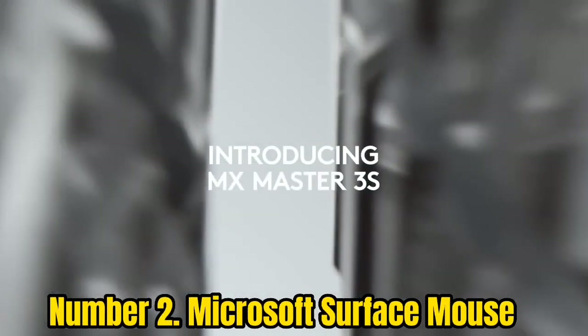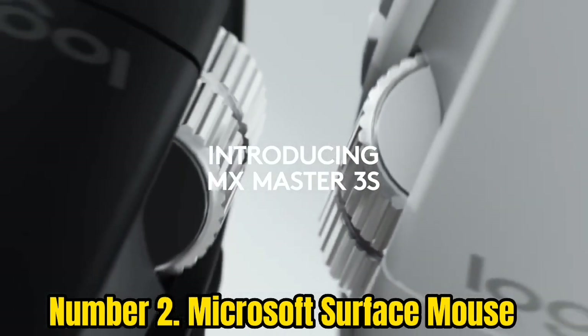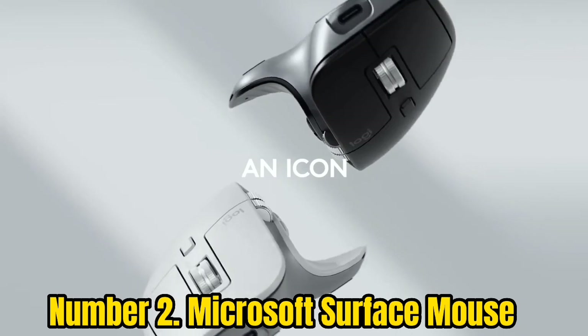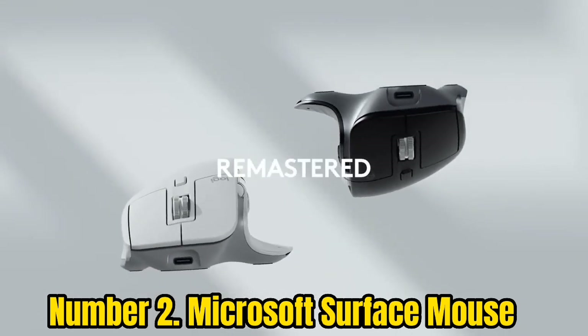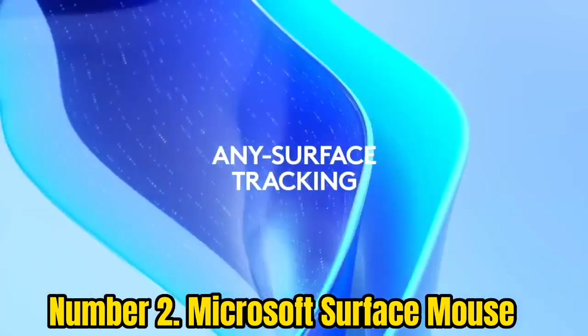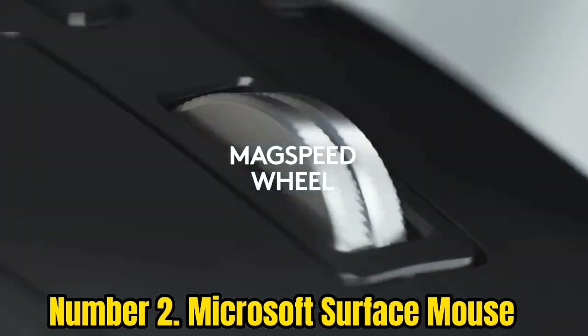Number 2: Microsoft Surface Mouse. Although it targets Surface owners who want a little more functionality than the standard touchpad, the Microsoft Surface Mouse is equally capable on any system you choose. It's elegant, streamlined, ergonomic, and most importantly, lasts up to a year on two AA batteries.